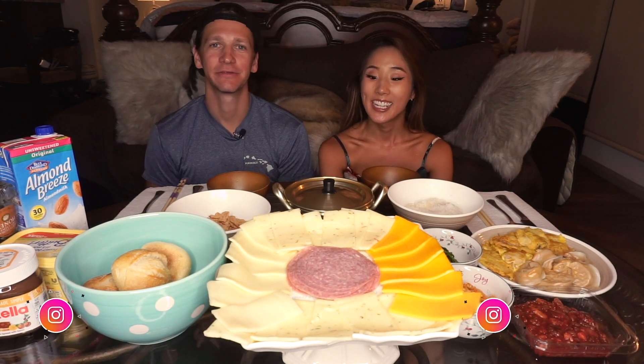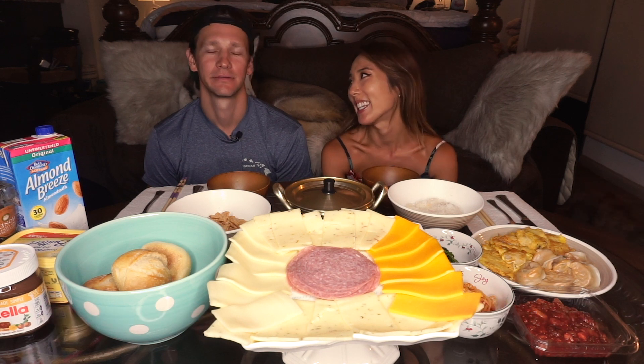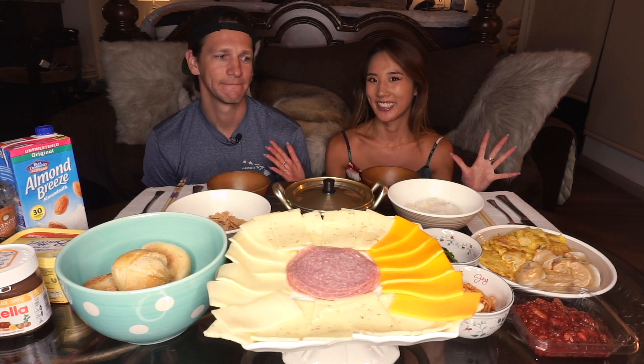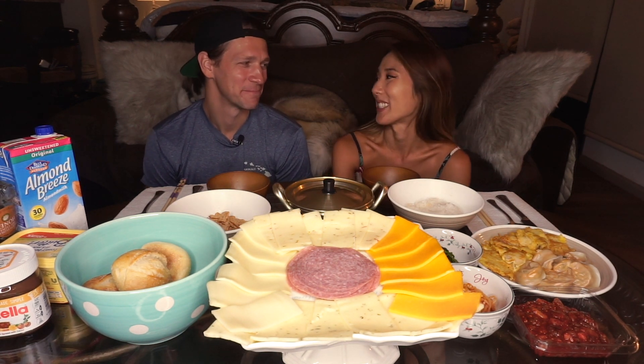Hey guys, it's YB and Herbert! So today we are continuing with the German versus Korean food competition, and today is breakfast — something we should have started with probably. No, street food is more popular though. You will see! I'm excited, me too.